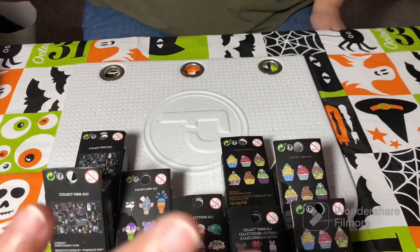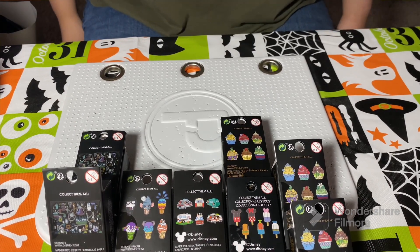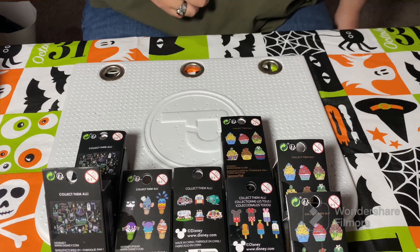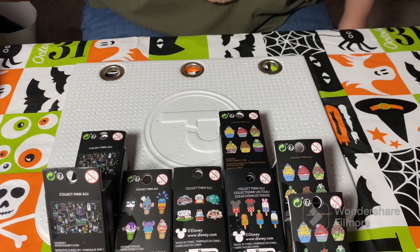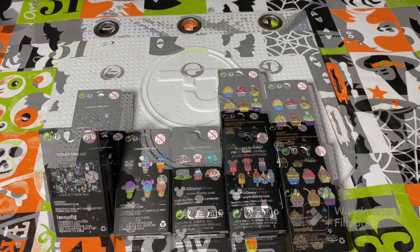Hey everybody, hi! Welcome back to the channel. This may or may not be the first unboxing of spooky season — welcome, foolish mortals! We got some really good clearance pins from Hot Topic and we are ready to open them up. These are all going to be traders.